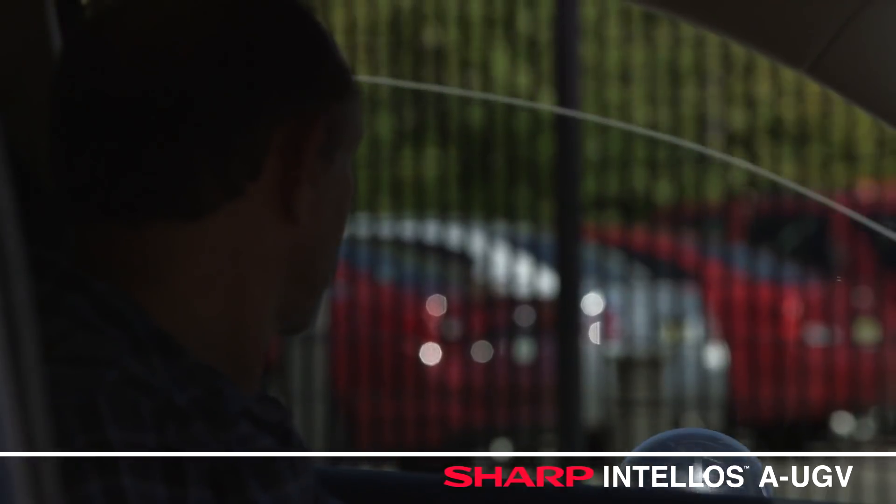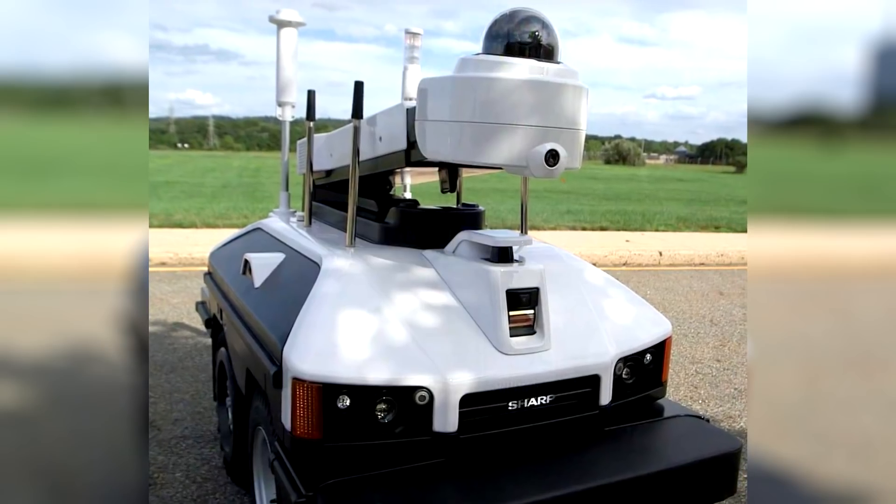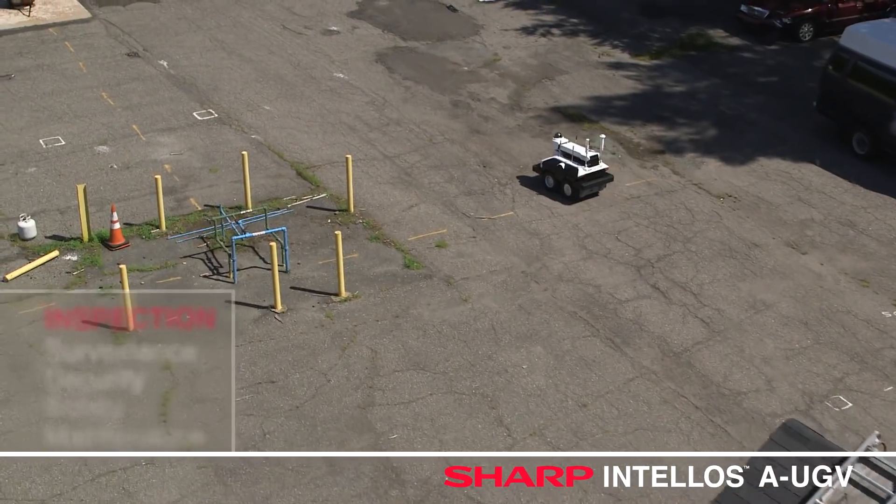The robot is able to conduct surveillance around the clock. It can inspect territory, discover any intruding objects or contingencies, as well as send reports and records on its activities.